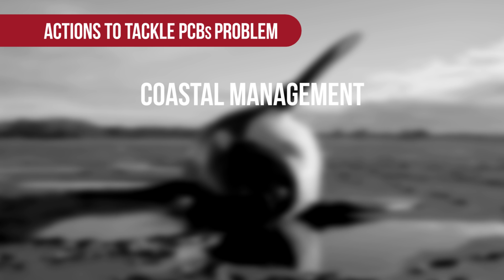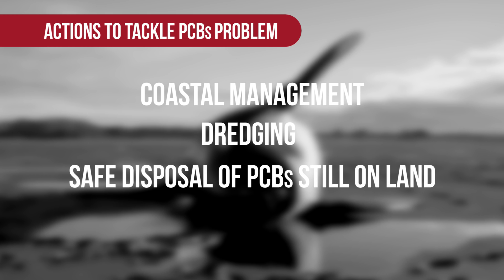The ban on PCBs has conserved a lot of wildlife, but for killer whales and some of our dolphins in Europe the ban has not been enough — the PCBs are just too high. There are many things that could be done in terms of coastal management, dredging, and disposing of large stocks of PCBs still on land. We just have to do it, because if we don't, we'll lose all the killer whales.